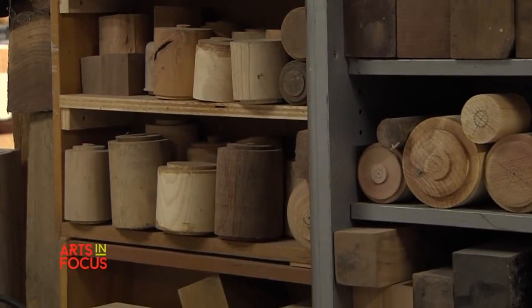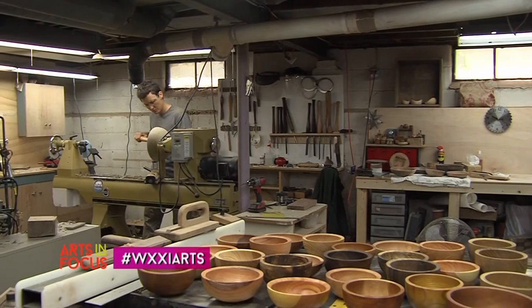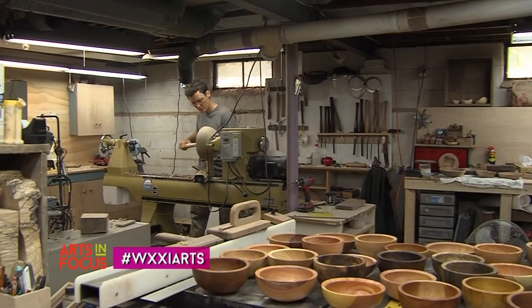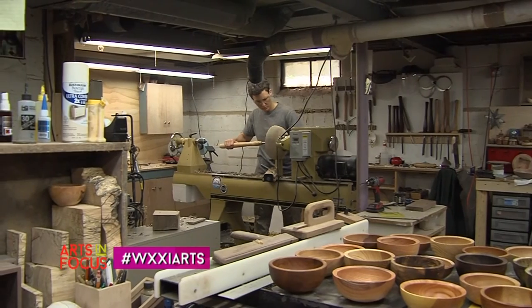Each time I make a bowl, my skills get a little bit better. So when a person buys a bowl of mine, they're buying all the time that I've spent practicing making bowls. And some people will ask, how long does it take you to make that? And I want to say — years. And that's really the truth.